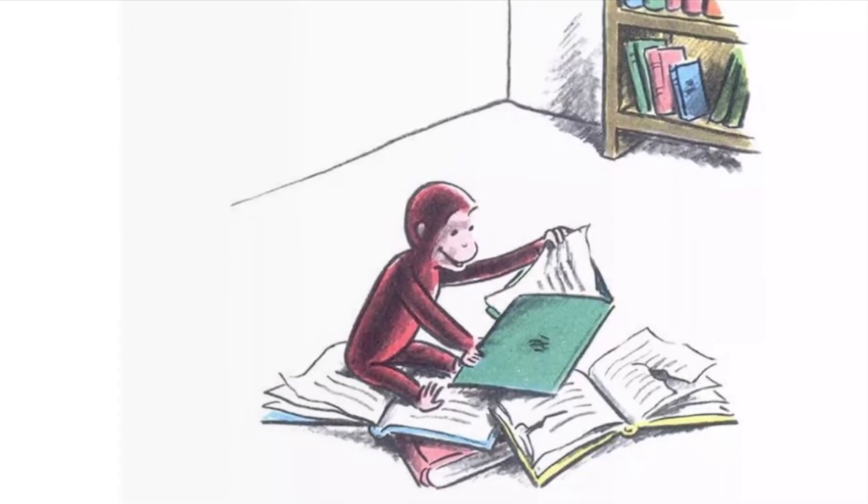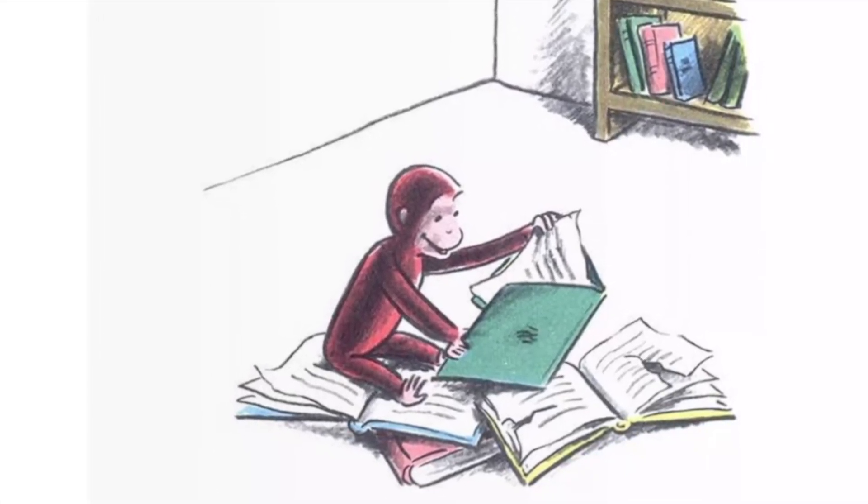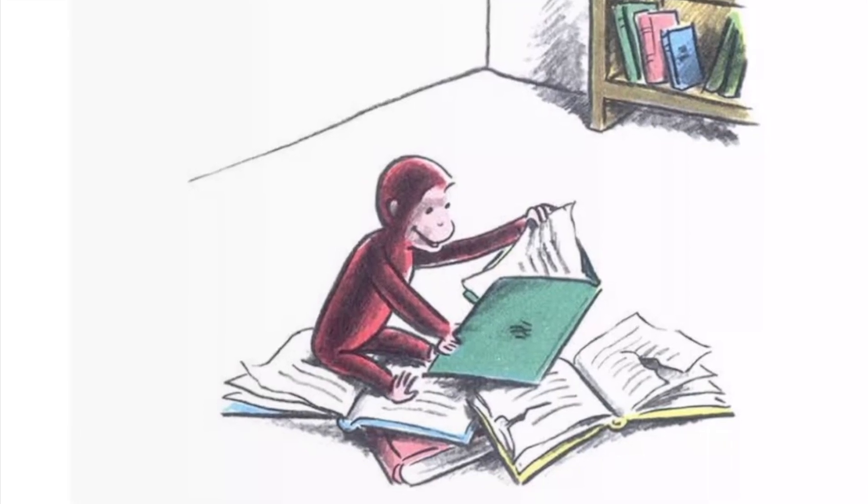This is George. He lived with his friend, the man with the yellow hat. He was a good little monkey.